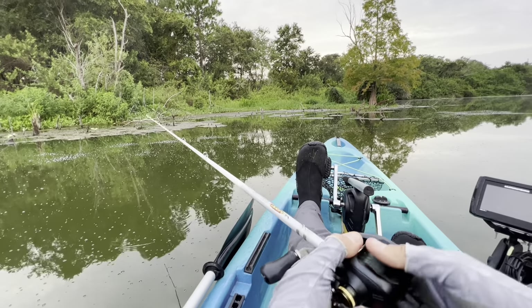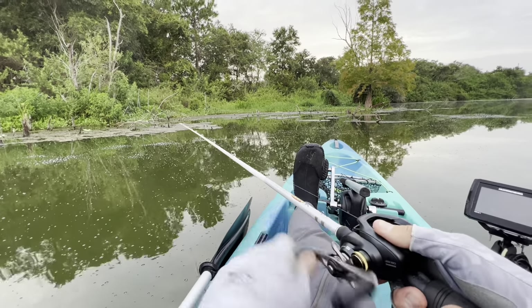I'm going to keep throwing this frog for a little bit, see if I can get a larger bite. If this doesn't look like bass heaven, I don't know what does.